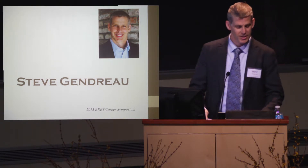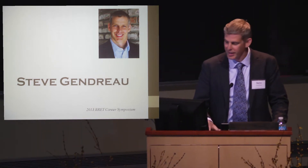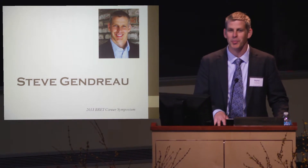Thank you, Katie, for the introduction. I also want to extend my thanks to Dean Gould and the Brett office, as well as the organizing committee, for providing me this very unique opportunity to take part in this symposium.